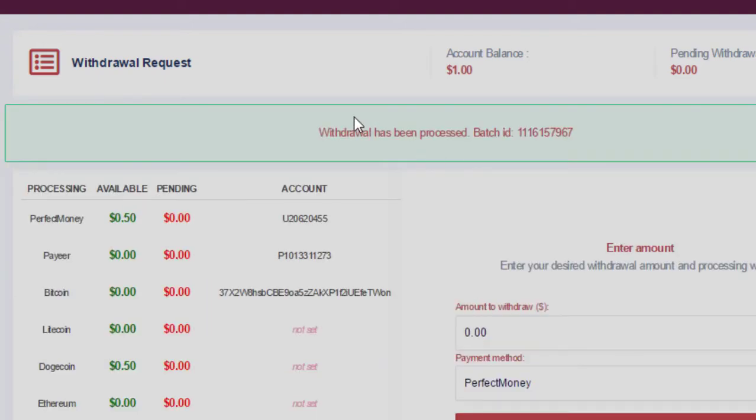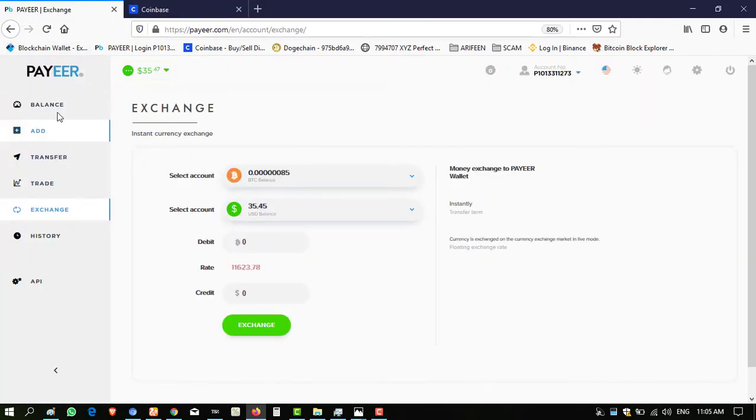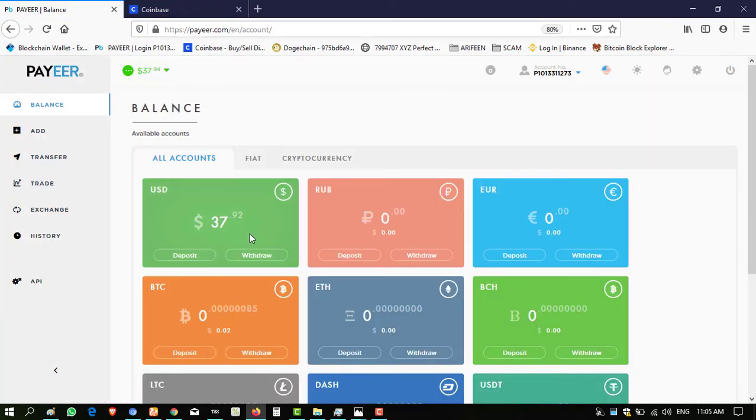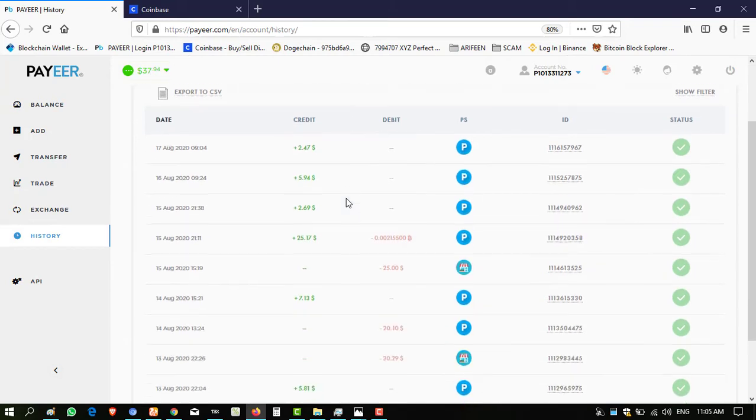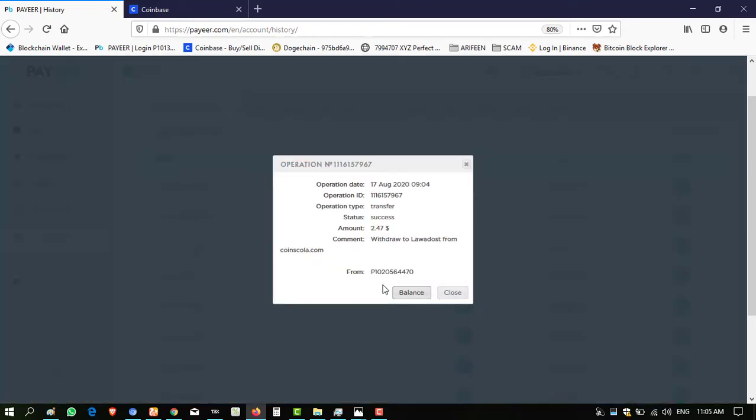My wallet address is entered. Click on confirm. Waiting for the batch ID because withdrawal is instant on this website. The withdrawal has been processed — the batch ID is mentioned, meaning the amount has been successfully sent. Checking my PAYEER wallet — click on balance, click on history. You can see the amount of $2.50 received with the batch ID mentioned.